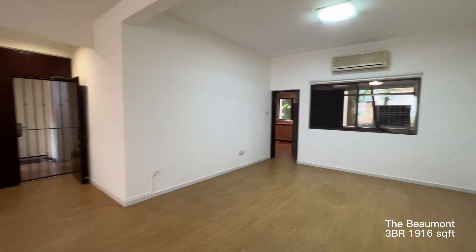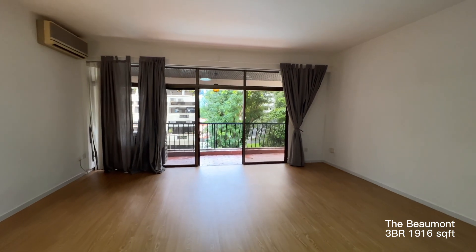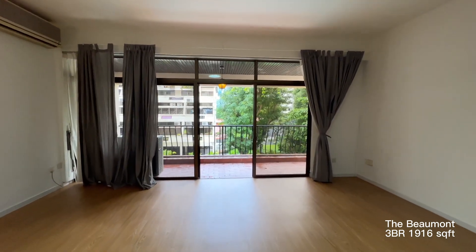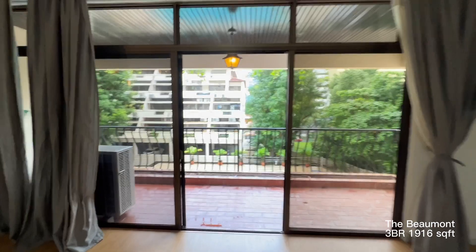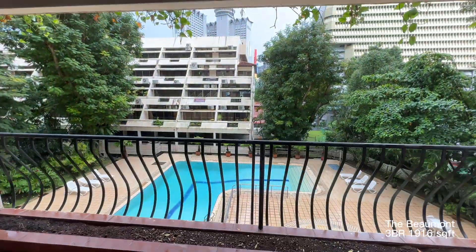This is actually quite spacious. This is ready for immediate occupation — we just took back the unit, so if you need anything you can just let us know. We'll be happy to show you the place. Thank you.